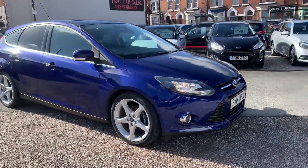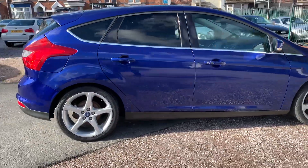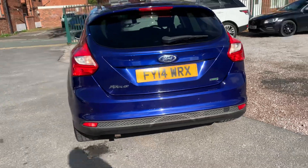Hi, it's Rob from DNC Car Sales showing you around this Ford Focus Titanium Navigator. It's absolutely stunning in the bright blue that Ford do. It's the one litre EcoBoost, so it's great on fuel and it's also quite nippy.